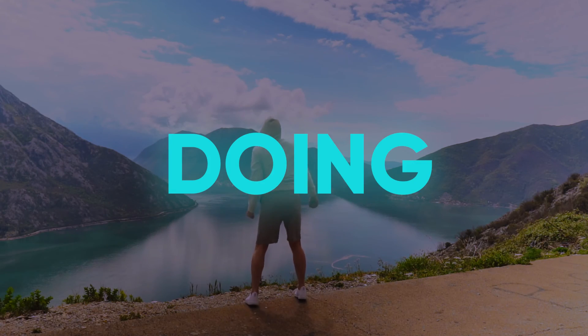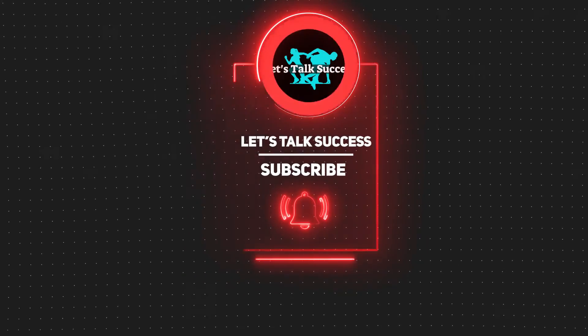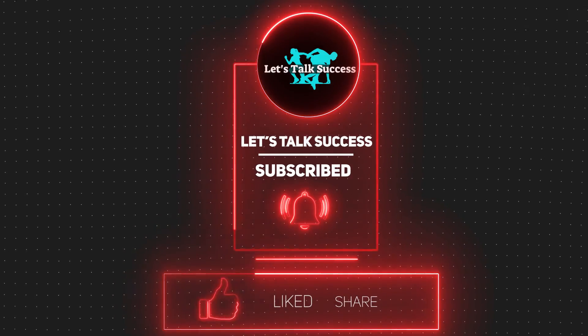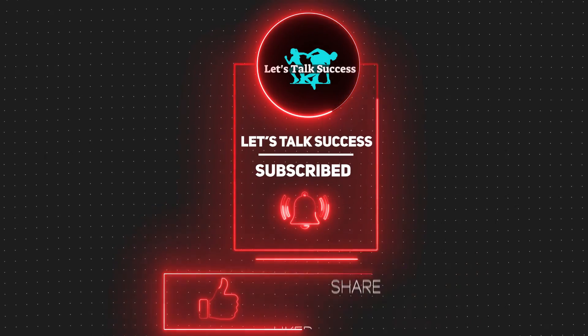Hope you got some value out of this video. If you did, please make sure to like, share, and subscribe to our channel for more content like this. See you in the next video.